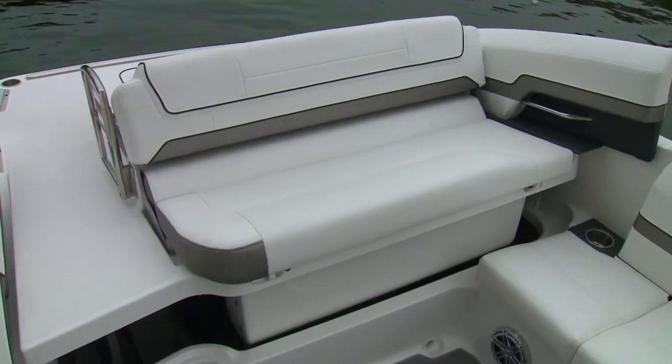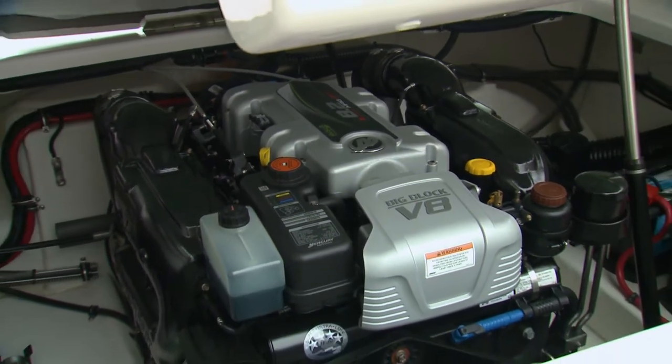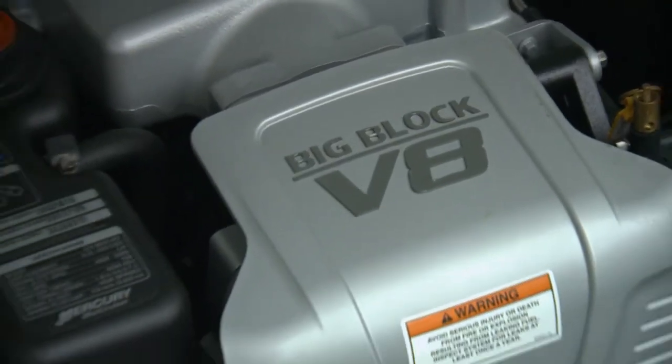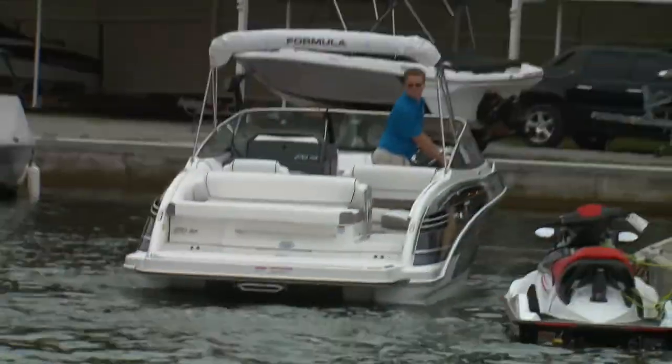Our test boat was equipped with the more powerful 430-horse MerCruiser 8.2 MagHO, and it makes its presence known right away. There's nothing quite like the sound of a big block.